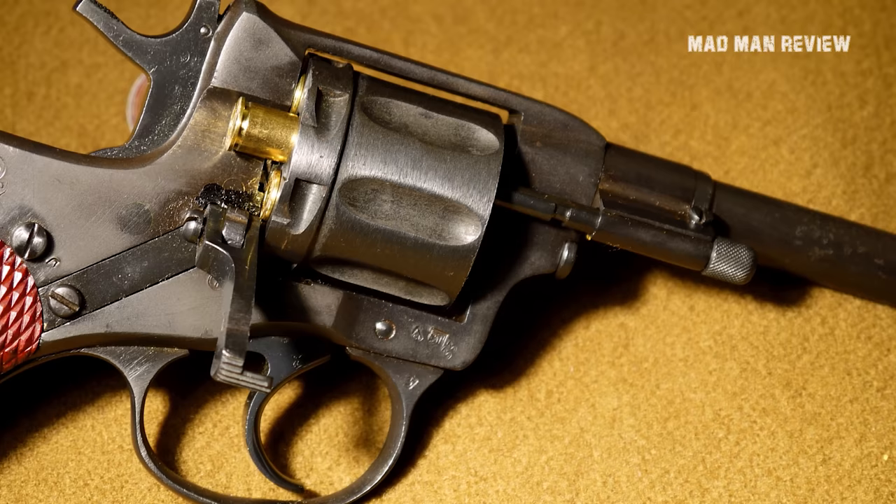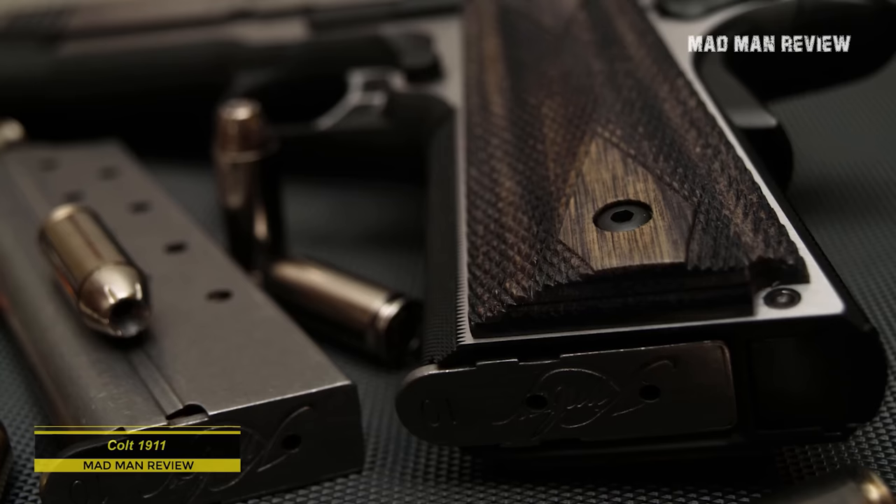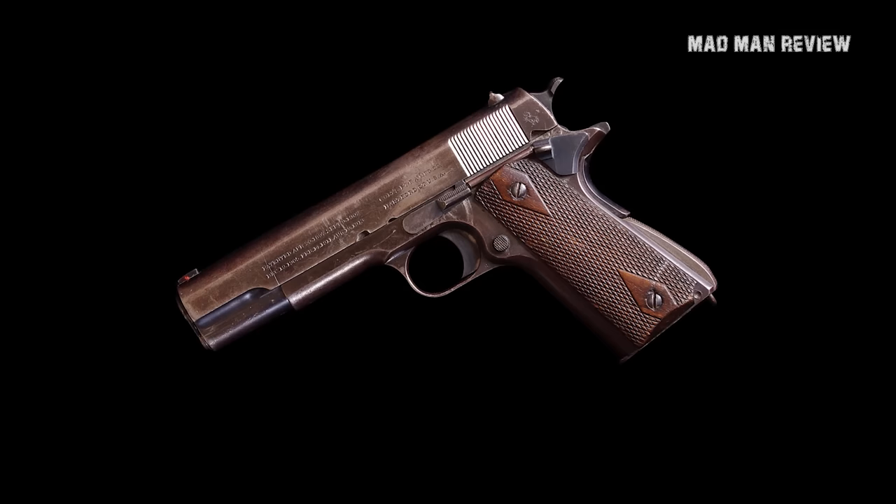Number 5: Colt 1911. When a single-action revolver chambered in .45 Colt is not enough, you just take the good old 1911 chambered in .45 ACP. This gun with that round does not have to be shy — to the contrary, with this round, it puts an end to every attacker rather fast.